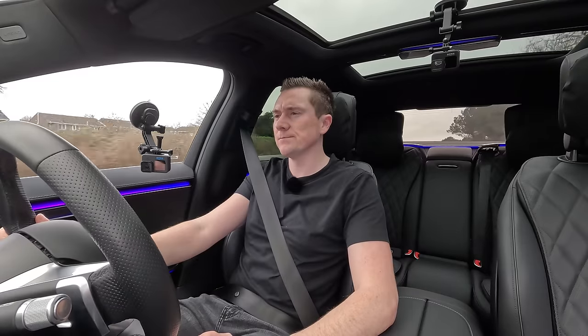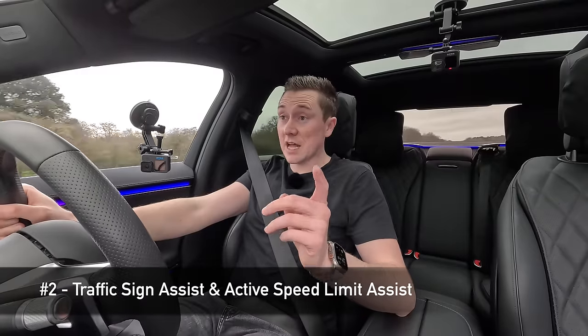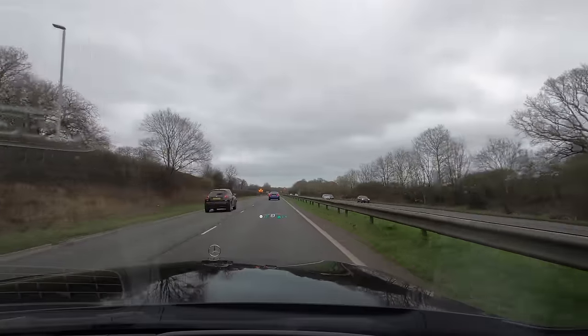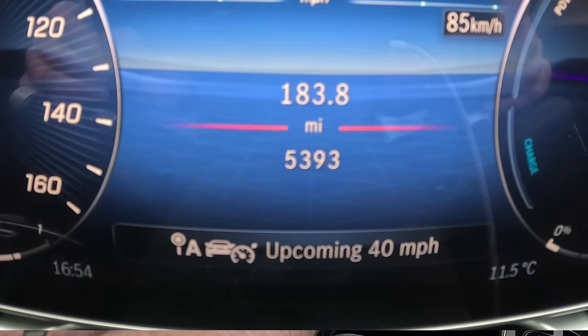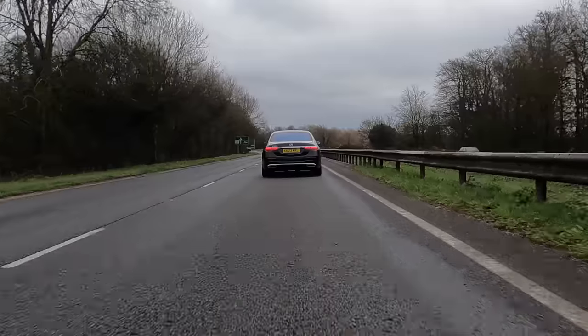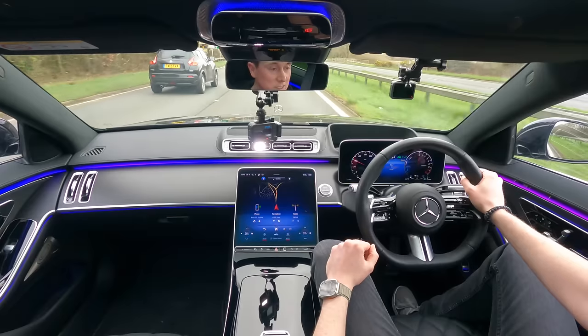Pay attention — this can happen very quickly. We're doing 70 on a national speed limit road, approaching a 40 zone. The screen shows 'upcoming 40 miles an hour' and the car has started to slow down all by itself — I still haven't touched the pedals — and we're now doing 40. The speed limit signs are read automatically and the speed changes for you as long as the feature is enabled.